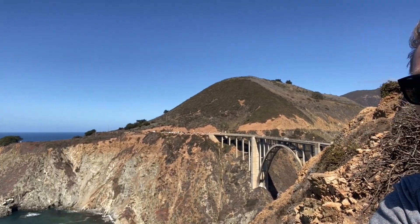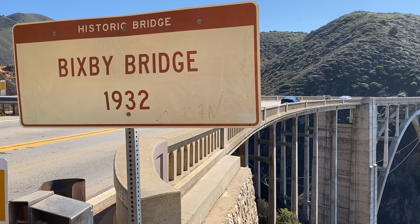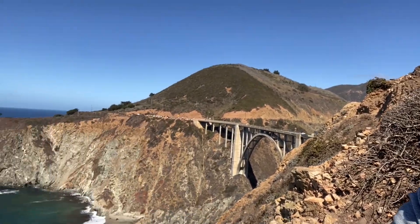Great spot here to have lunch, overlooking the water. It's amazing views. So the Bixby Bridge was built in 1932. It got its name because below it is the Bixby Creek, which flows into the Pacific Ocean.